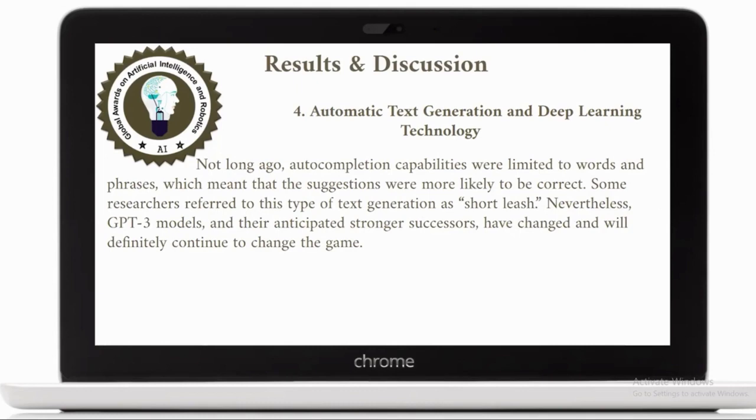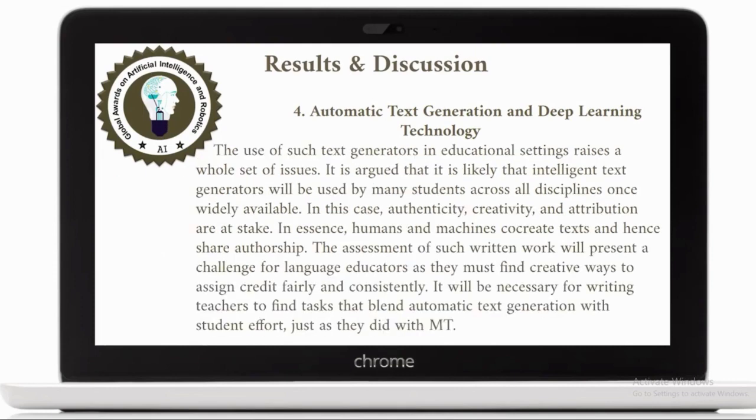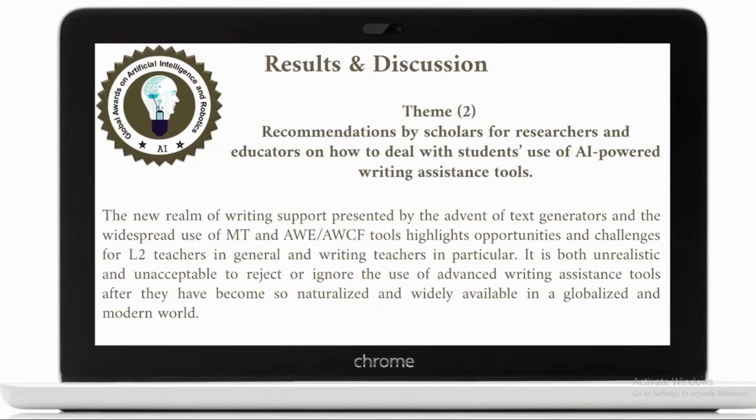Not long ago, auto-completion capabilities were limited to words and phrases, meaning suggestions were more likely to be correct. But now GPT-3 can produce longer text and it is anticipated to continue changing the game and produce even more advanced kinds of text. These are the four types of AI-powered assistance tools found in these studies. The second major theme of the review findings concerns the recommendations by the scholars.